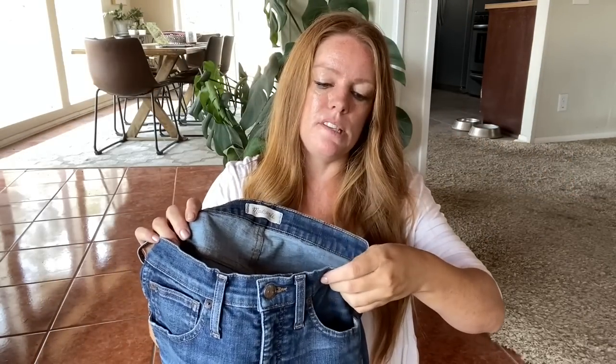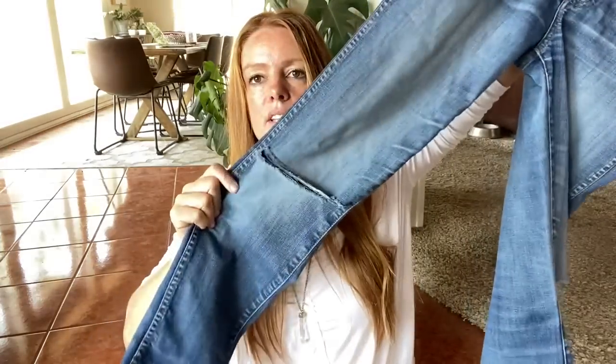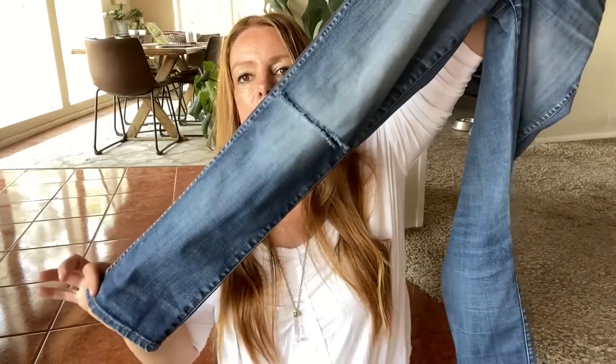Another pair of Madewell — this is the slim straight, size 27, distressed mid rise. You've got some distressing on each knee and just a slim straight leg. I'll probably get somewhere right around $30 to $35 for these.